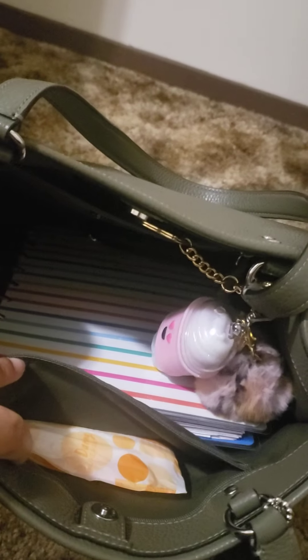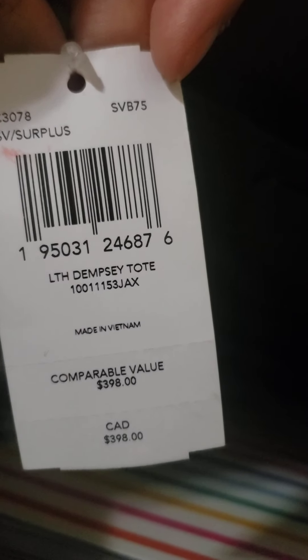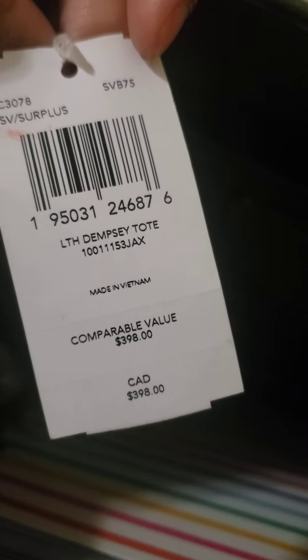This is the inside — this is the back of it. There is a zipper in the bag, and there's also a zipper in the front. I still have the tag that came on it. It's the Dempsey Tote. It says the value is $398, but I think that's just a thing Coach does with their bags to make you want it more — because you're like, 'oh wow, that's worth $400!'